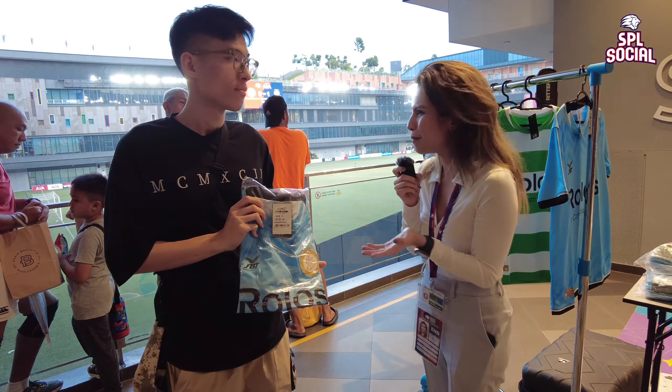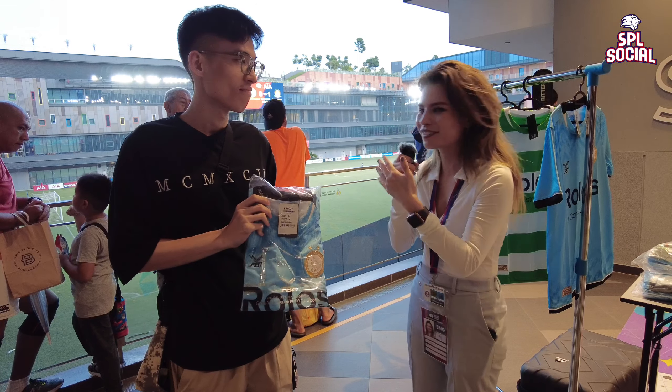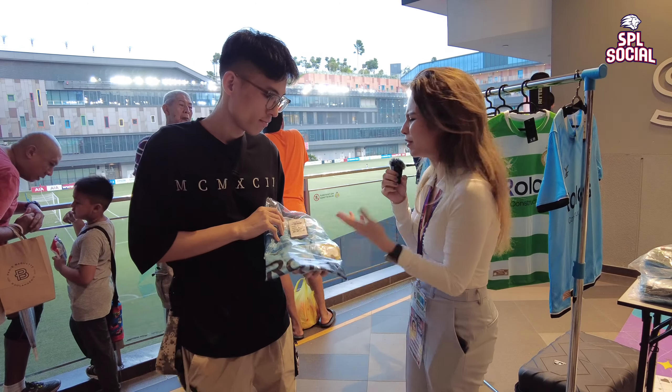I'm here now with Kaiwen Tan, and we love our kits on SPL Social. We have someone who just bought one of probably the best kits this season, so Kaiwen, I want you to take me through what you like about this kit.